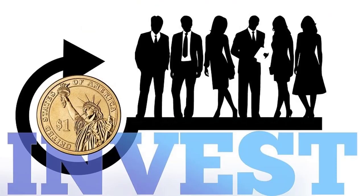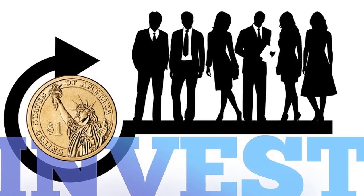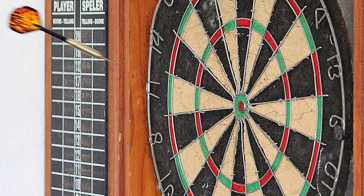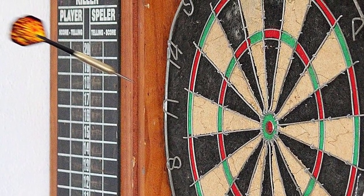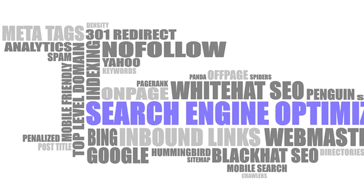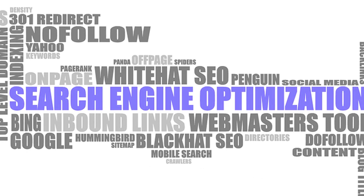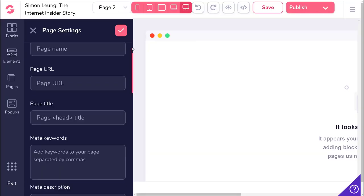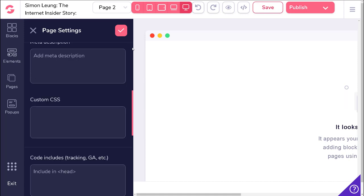SEO is traditionally an advanced skill and most people don't know how to do it correctly. They invest thousands into an education, even more to hire someone to do it for them, and in the end they still can't get the results that they want. That's because traditional search engine optimization can be complicated, time consuming, and take a ridiculously long time to see any results. This is where GroovePages comes in.